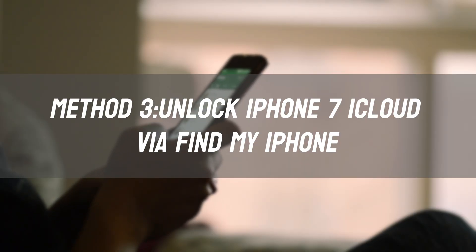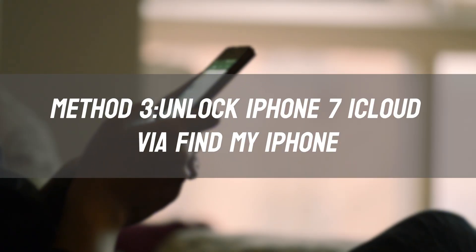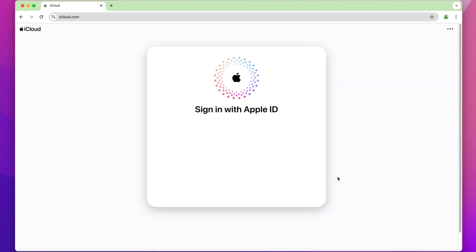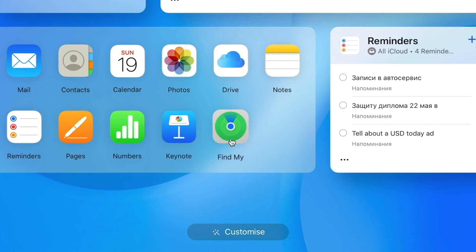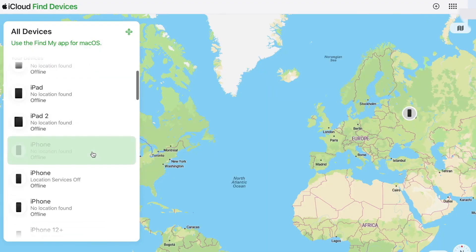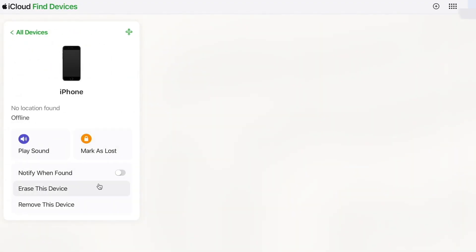Method 3: Unlock iPhone 7 iCloud via Find My iPhone. If you have access to the original iCloud account, go to iCloud.com and sign in with the original Apple ID. Select Find iPhone, then All Devices, then iPhone 7. Choose Erase iPhone, then remove from account.